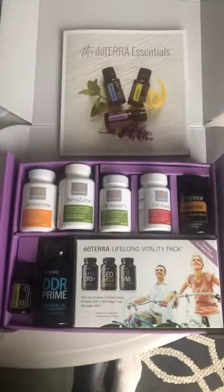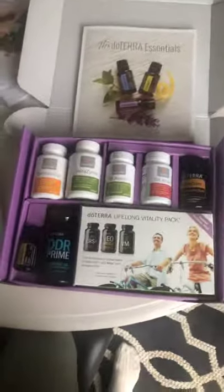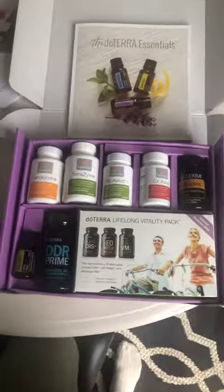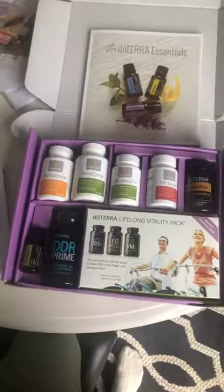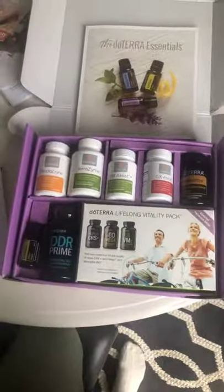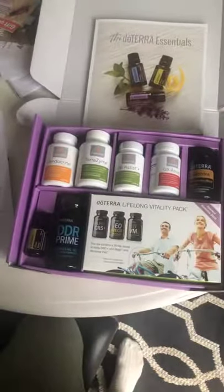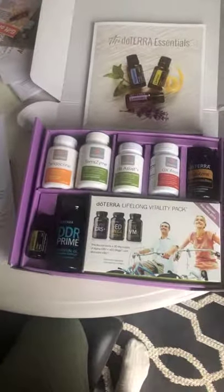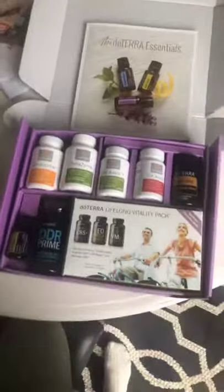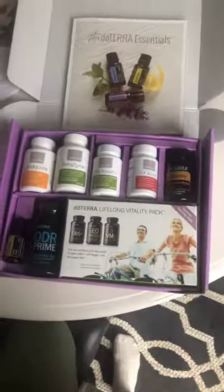This kit right now is $245 and it's 175 PV. You can also get a free frankincense oil this month — they extended the free frankincense promo with any 200-point order. Talk to me first before you place this order because I'd like to help you get something worth 25 PV to make up that difference so you can get the free frankincense. It's a $93 retail value. Frankincense is known as an enhancer — it's going to help any oil or anything you do work even better.